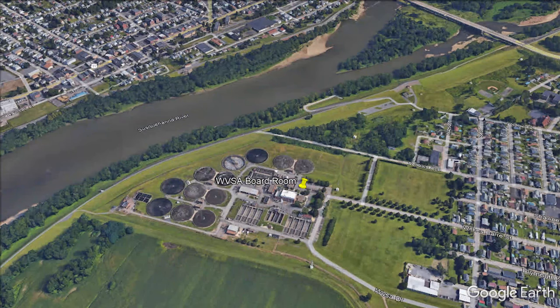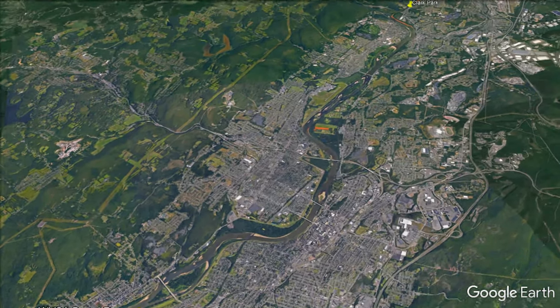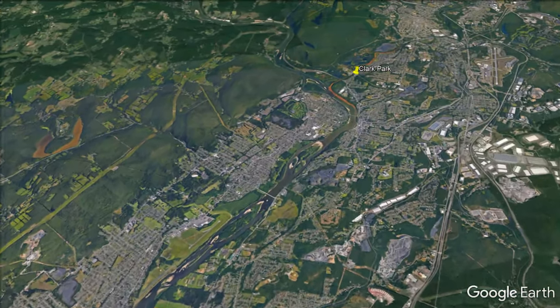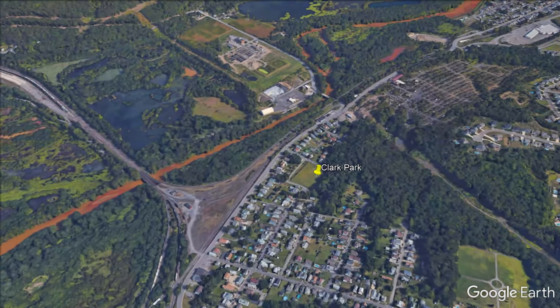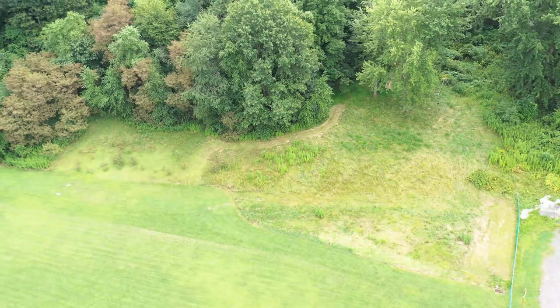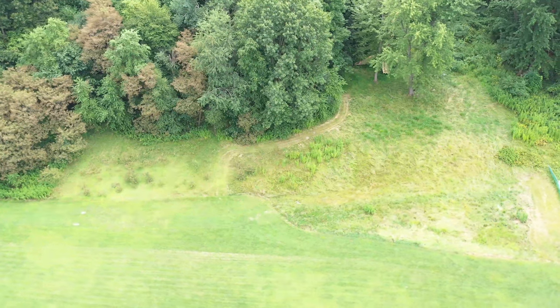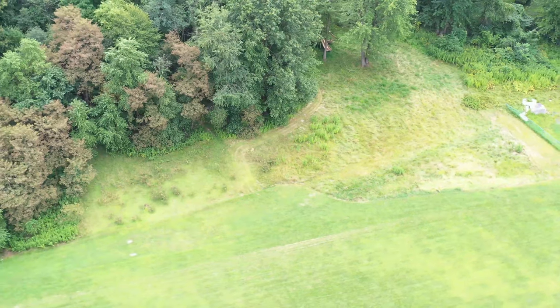The Clark Park Rain Garden in Pittston, right on the Durrier-Pittston border. This is a dual rain garden, about 7,000 square feet, and is about 80% to 90% complete. Here's about the 50% video of the rain garden — you can see the lower rain garden and the upper rain garden. The upper rain garden feeds the lower rain garden with water.